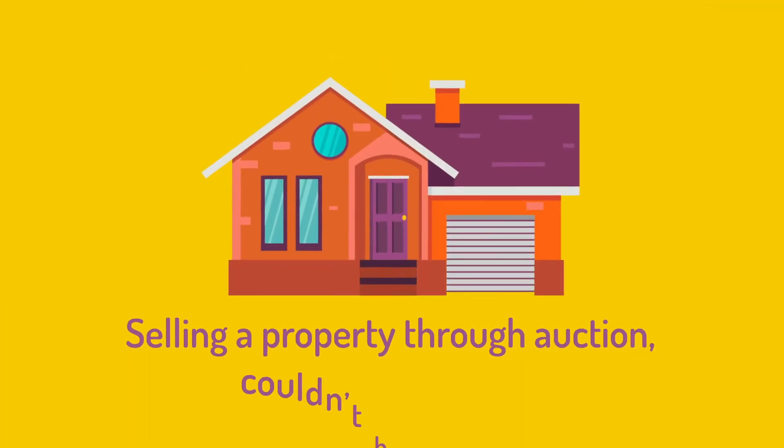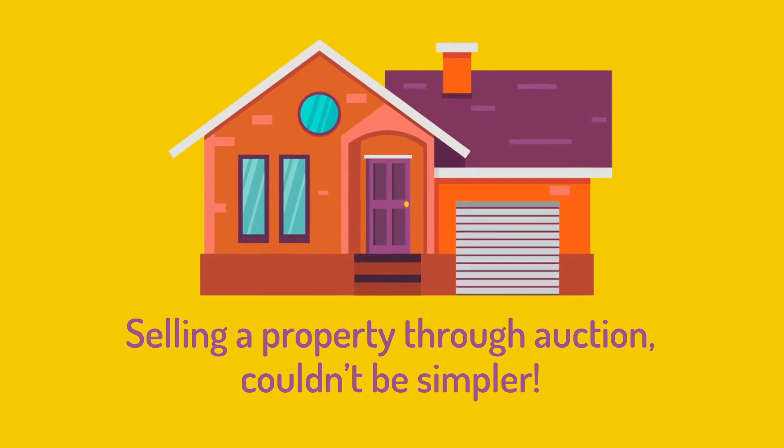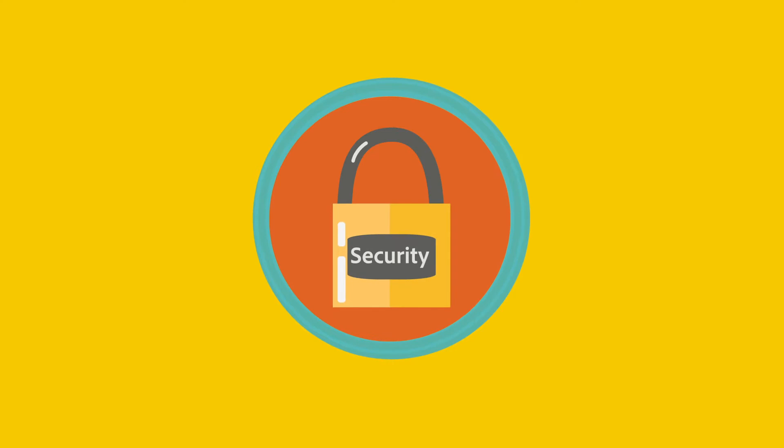Selling a property through auction couldn't be simpler. The process is fast becoming the preferred route to market for many customers due to its quick, secure and transparent nature.